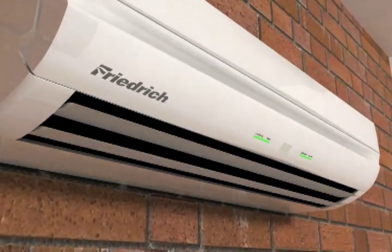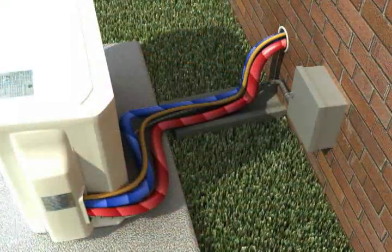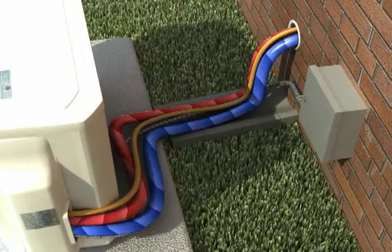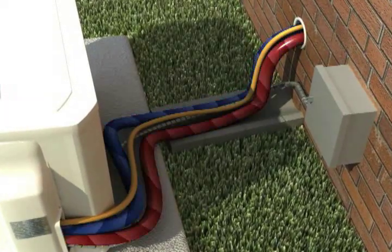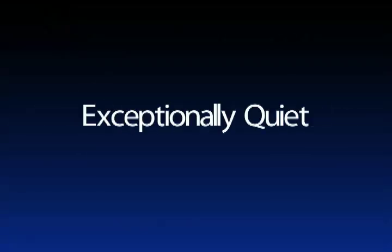Frederick ductless split systems come equipped with continuous air sweep auto louvers that gently and quietly distribute conditioned air throughout the room. Heat pump models feature auto changeover, which automatically switches the unit from cool to heat or heat to cool to maintain the desired temperature.